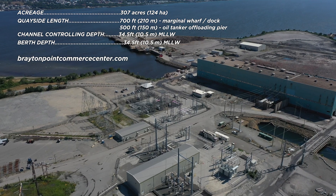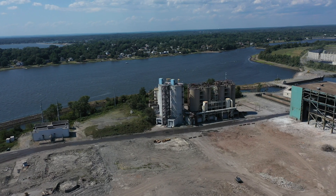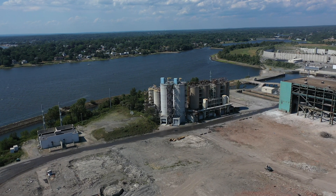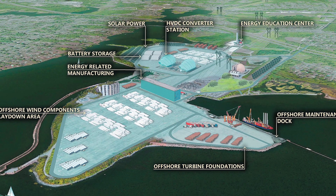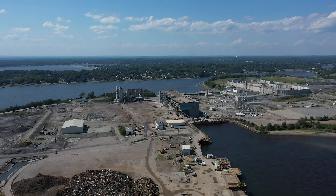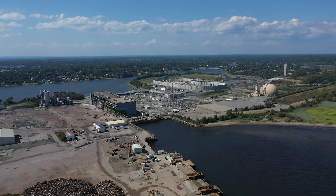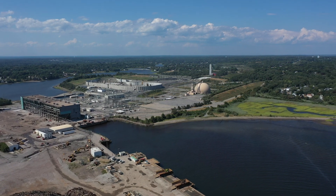The existing high-voltage transmission infrastructure at Brayton Point provides a desirable point of interconnection for offshore wind projects, and private transmission company Anbaric has committed to a 1,200-megawatt HVDC converter and 400 megawatts of battery storage on-site. This large site also features a substantial active quayside and deep water berth, making it ideal for a broad range of offshore wind manufacturing as well as lay-down and other activities.